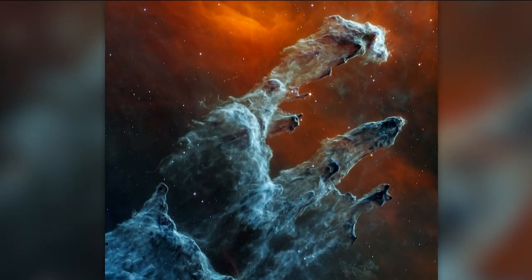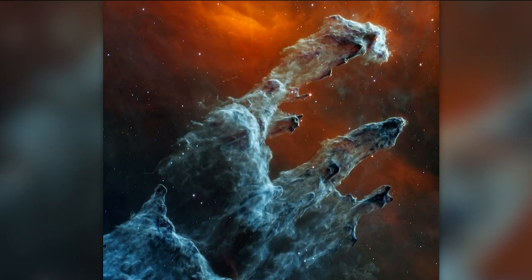It looks like Mother Nature is getting ready for Halloween. Look at this ghostly image leaping across the cosmos, captured by NASA. This is the dark side of the Pillars of Creation, which is a massive structure of interstellar gas, dust, and young stars, located about 6,500 light-years away in the Eagle Nebula.